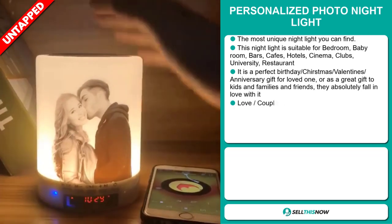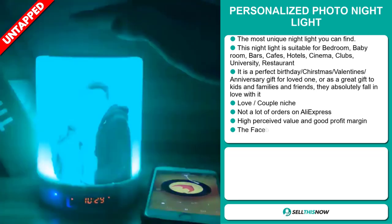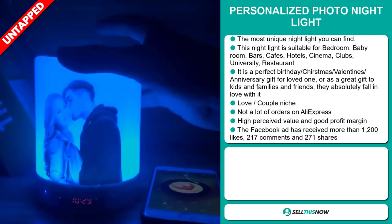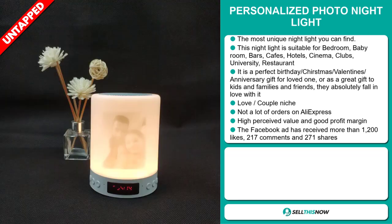It's a perfect birthday, Christmas, Valentine's, anniversary gift for loved ones, or it's a great gift to kids, families, and friends. They absolutely fall in love with it. It falls under the love couple niche market. We also think that this item has a lot of untapped potential.